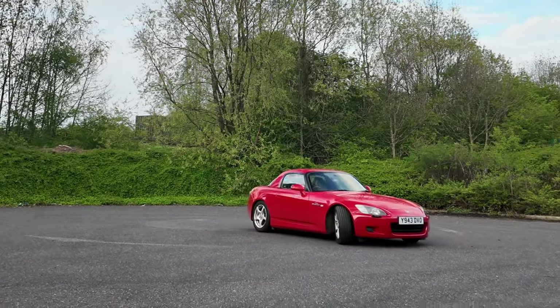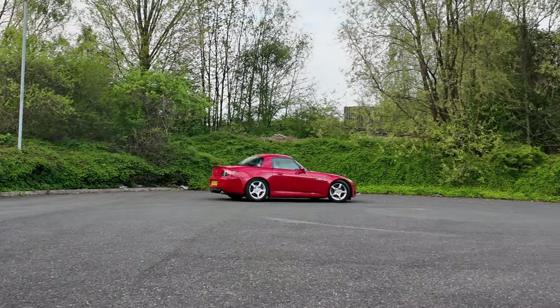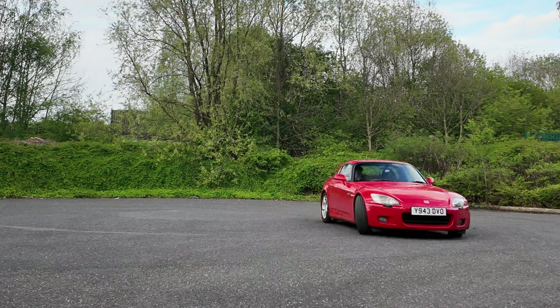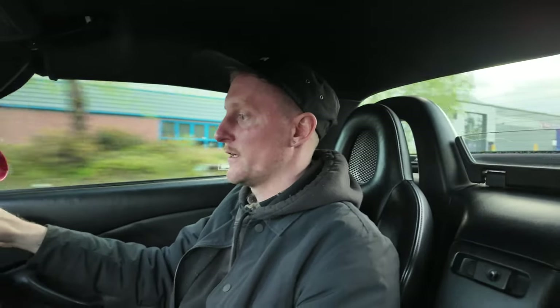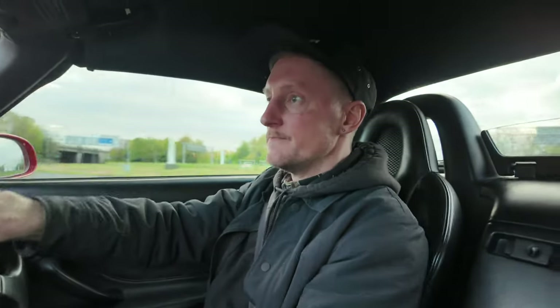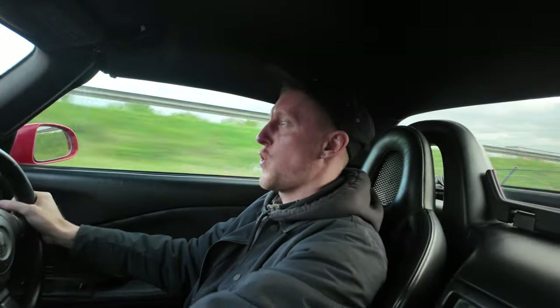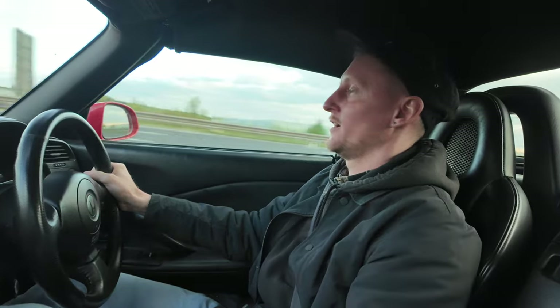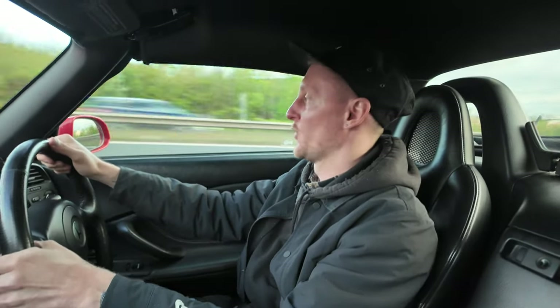Let's test the steering circle on this thing. I would absolutely love to do a donut right now, but it's not my car, so I'm not gonna do that. It's a perfect donut spot, I'm not gonna lie. Anyway, let's crack on — we're gonna head back now, guys. Probably end the review when we get back. Driving-wise: fantastic. Definitely a daily in my eyes.